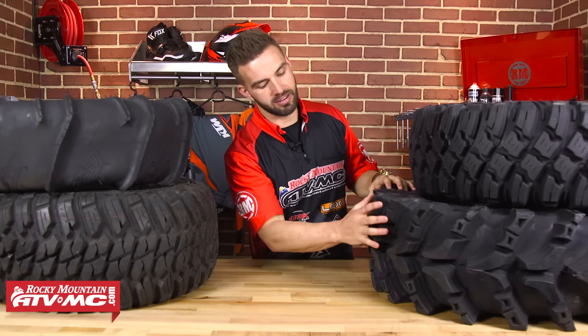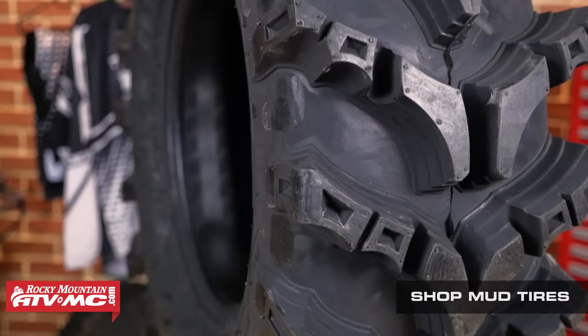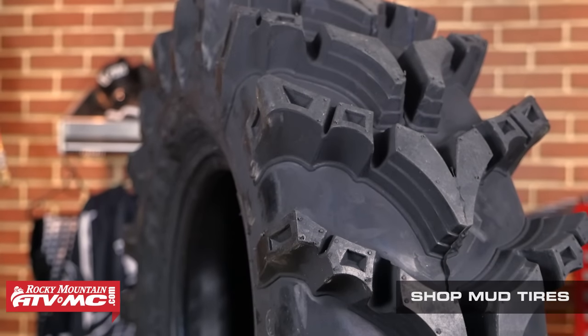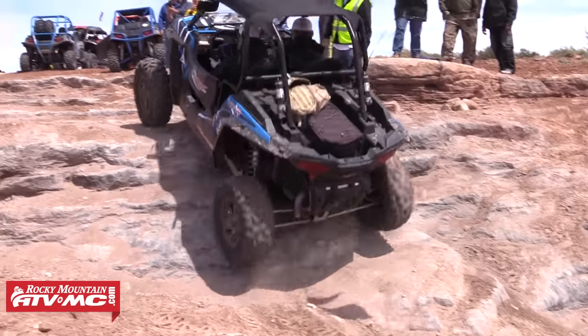Moving on to mud tires — they're designed to have a very aggressive, very deep, and very spread-out lug design. That ensures great grip on muddy and wet surfaces, and they're also very efficient at self-cleaning and clearing out the mud. With mud and sand tires, these are very specific to the terrain they were designed for. We do not recommend ever using these tires on hard or rocky surfaces, because they break down quite fast.